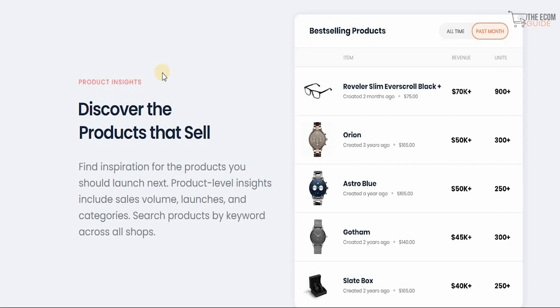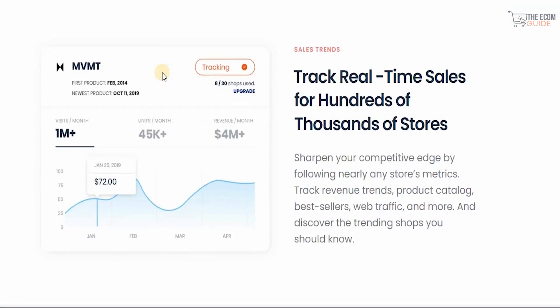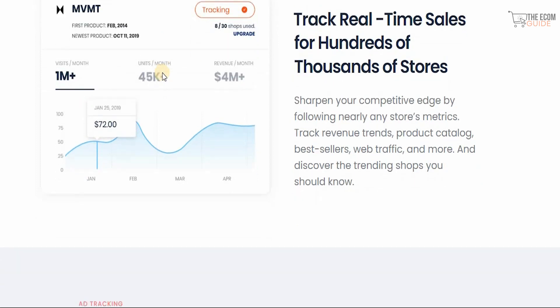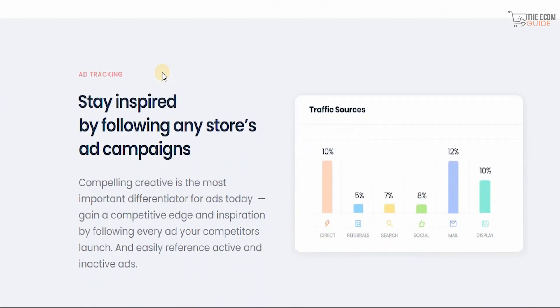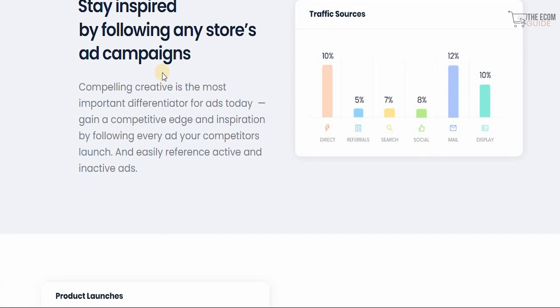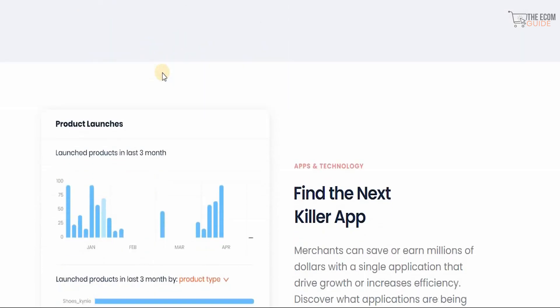You can search products by keywords across all shops — finding the right product to put on your store makes all the difference. You can track real-time sales for hundreds of thousands of stores and sharpen your competitive edge by following nearly any store's metrics, tracking revenue trends, product catalogs, best sellers, and web traffic. You can discover trending shops and stay inspired by following any store's ad campaign — compelling creative is the most important differentiator for ads today.